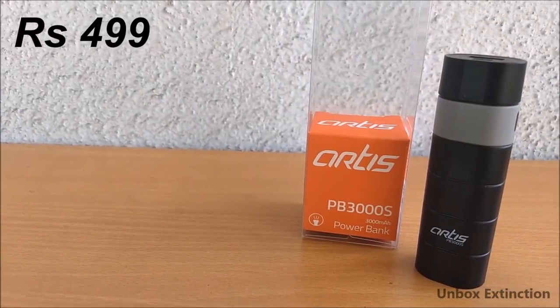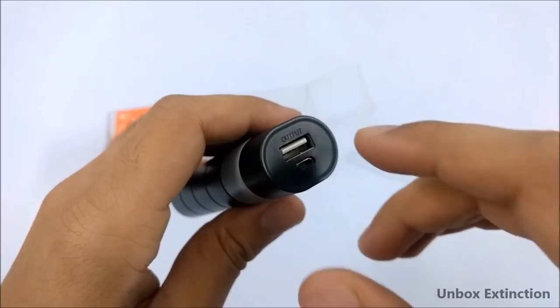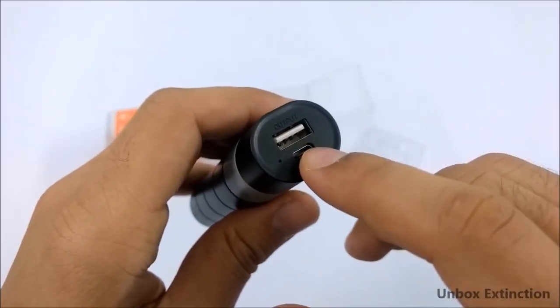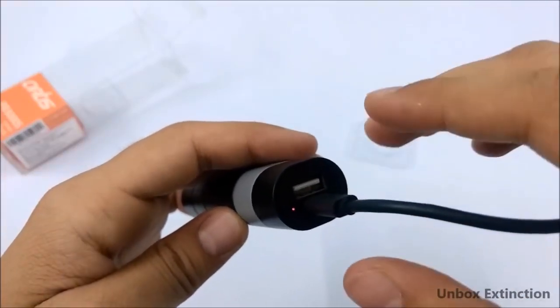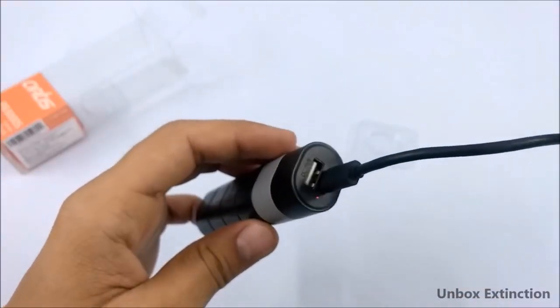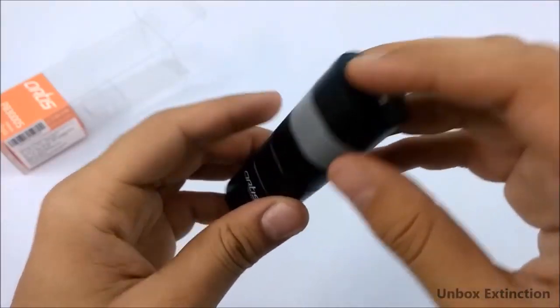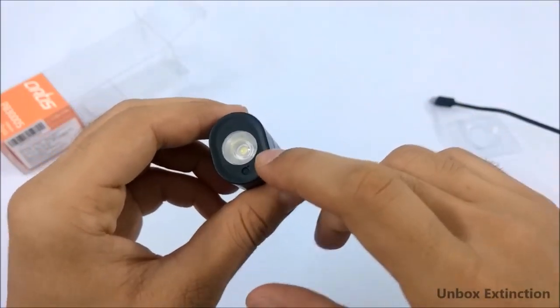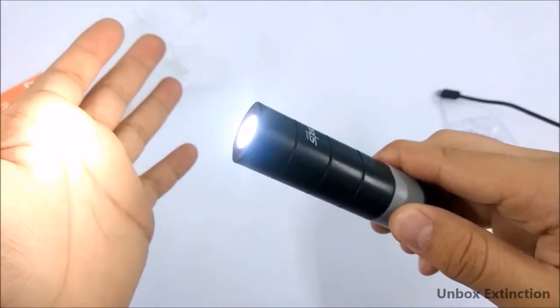This power bank costs 499 rupees. It has a single USB port and its output is 5 volts 1 ampere. From here you can charge it — the input is 5 volts 1 ampere and it takes around 3 hours to get fully charged. It also supports pass-through charging. The speciality of this power bank is it has a bright LED torch. To start it, press the given button and hold it.